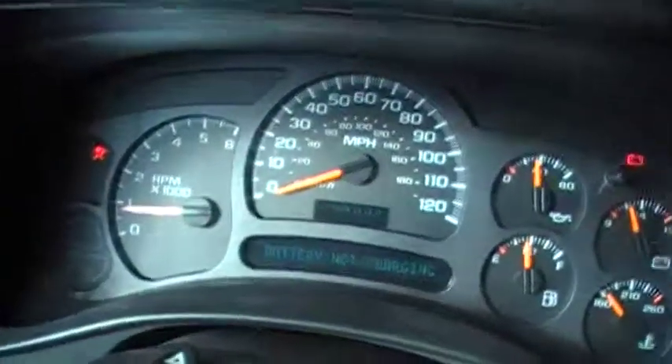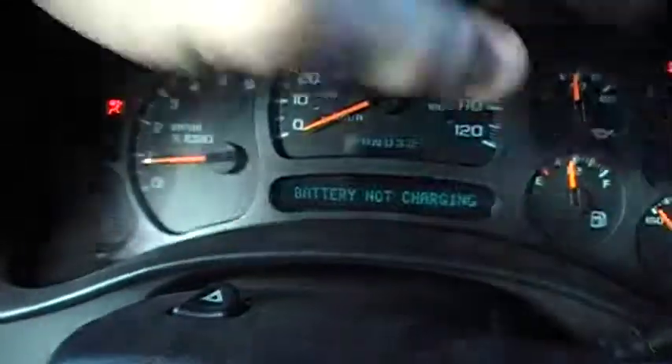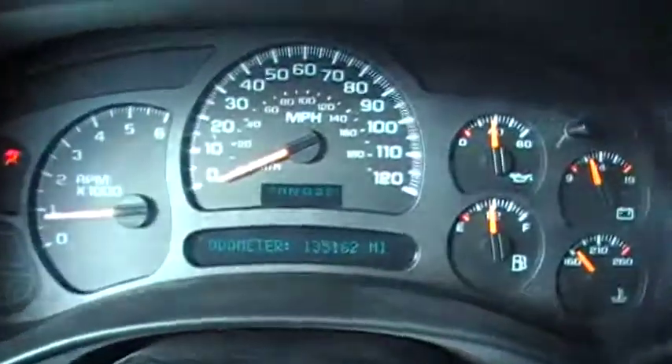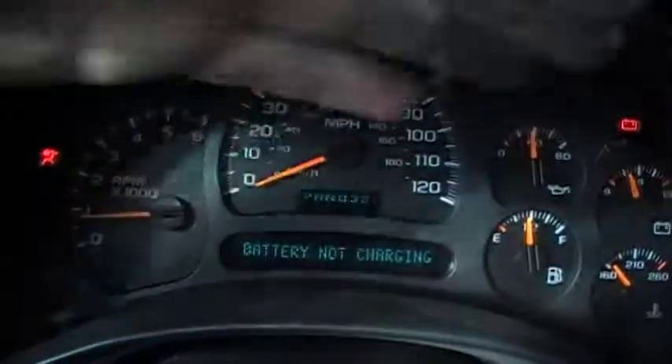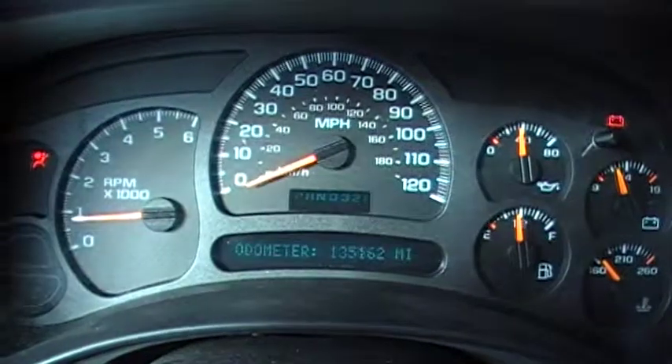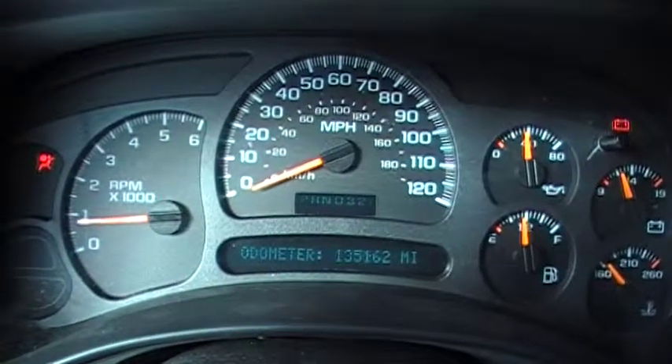I'll close the door here so we can get the mileage. Push some buttons here. Okay, there's your mileage. It keeps telling me that the battery's not charging. 135,162 miles.